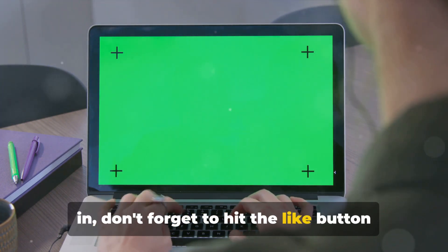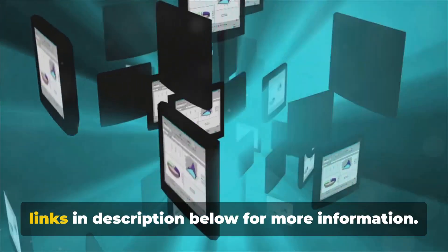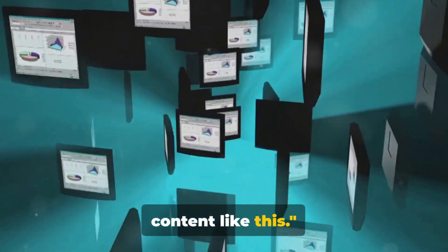Before we dive in, don't forget to hit the like button and subscribe to our channel. Also, make sure to check out the product links in the description below for more information. Your support keeps us bringing you more content like this.